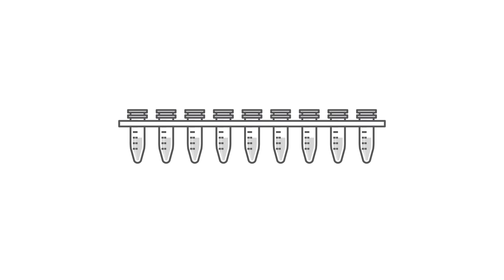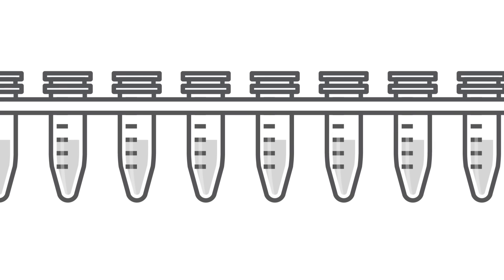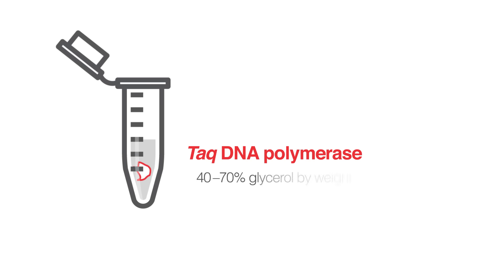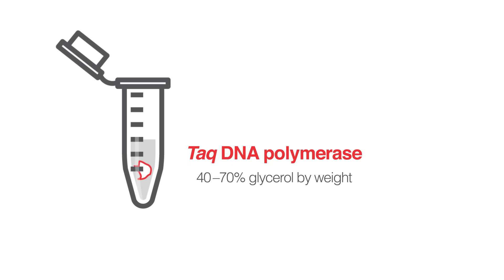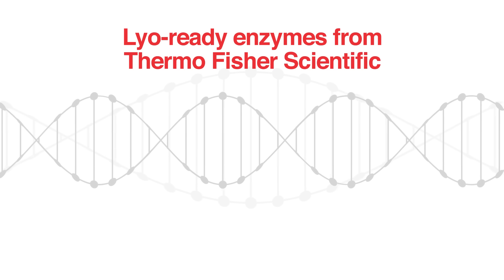However, there are challenges in the development of lyophilized molecular assays. These assays contain Taq DNA polymerase, which is commercially available as a standalone enzyme in a buffer containing 40 to 70 percent glycerol by weight. Unfortunately, glycerol serves as a cryoprotectant, which is incompatible with lyophilization, even at a minute concentration of 0.5 percent.